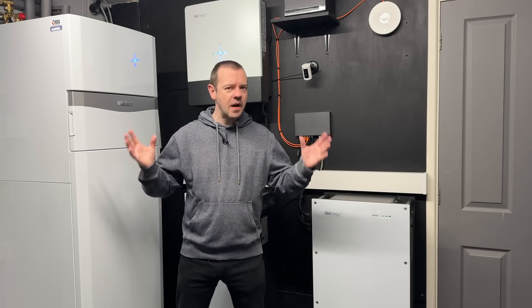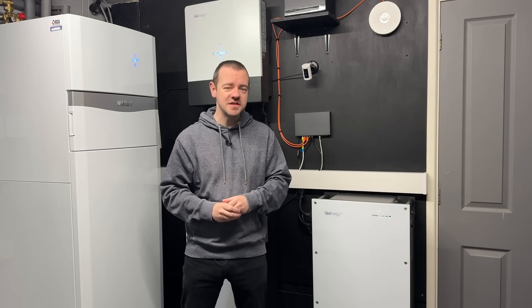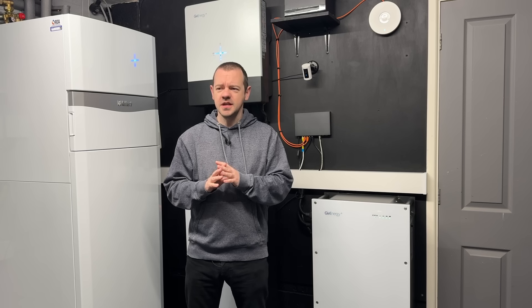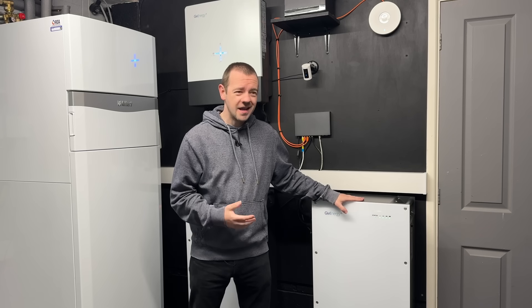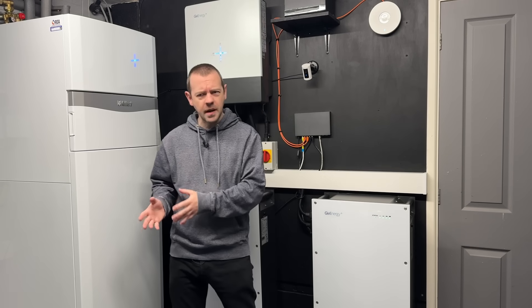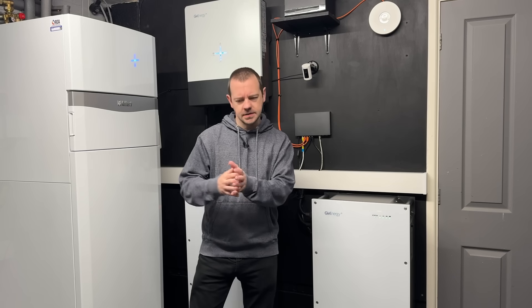Right now we have a power cut but the power's still on because we have the batteries powering the house. We have an EPS installed finally — I've got the man maths available to justify getting this upgrade. Until now we've never really needed it, if I'm honest. I've had a battery system for four or five years and we've never had enough power cuts to justify the EPS functionality. In the last six to twelve months though, we're getting more power cuts and for longer.